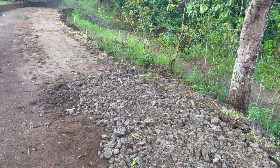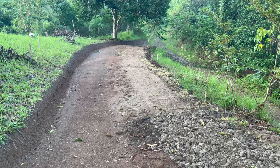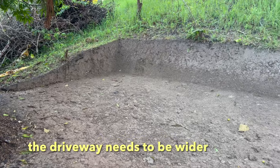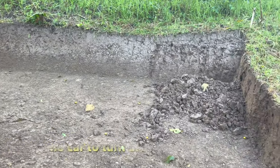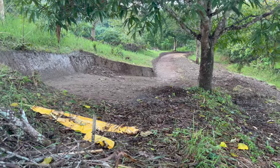We are going to build the house here, so we're going to work on the road now. This area is for building our new house, and we're getting the house set up right here.